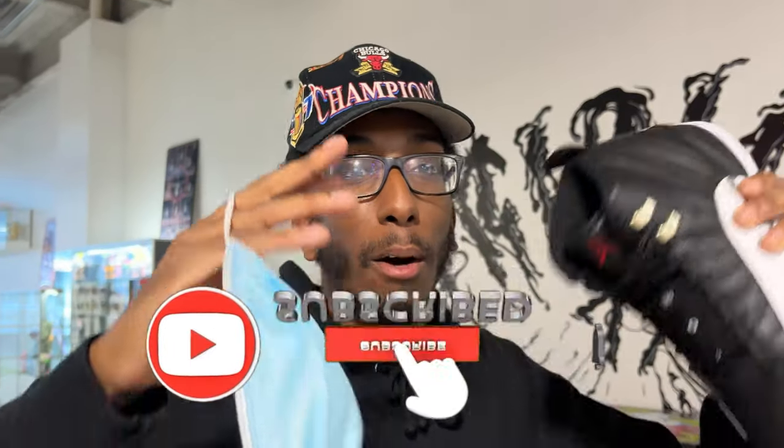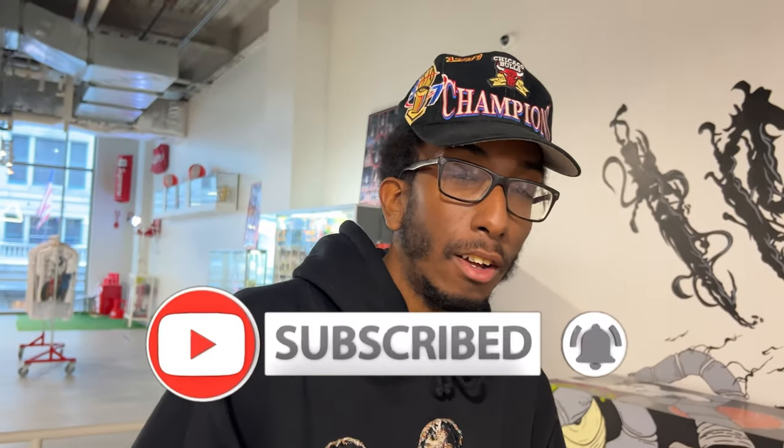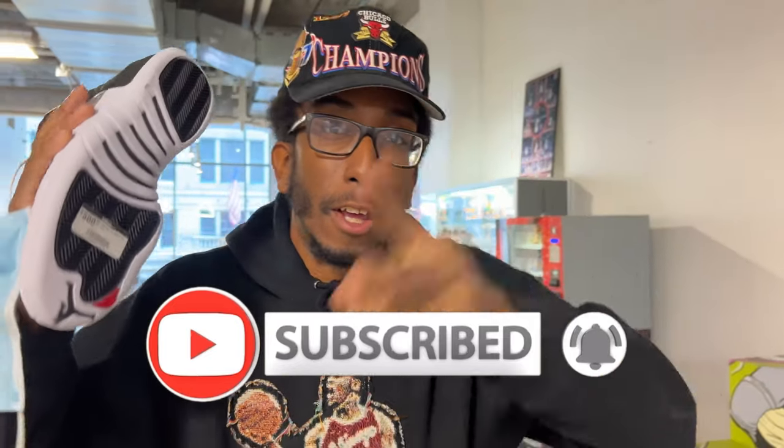Thanks for rocking with us today. Make sure you like, comment, subscribe, all that. Much love from the team. We out.